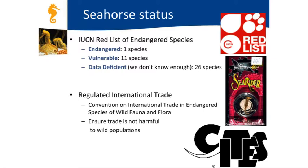Seahorses are regulated at an international trading level by the same convention that regulates the trade in ivory for elephants—it also regulates seahorses. You can trade seahorses worldwide, but you need to report it and get a permit. The main purpose is to ensure trade doesn't harm wild seahorse populations. At Project Seahorse, based at UBC, we work to study seahorses around the world and ensure this trade is sustainable for local populations.